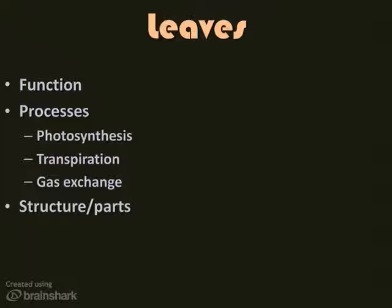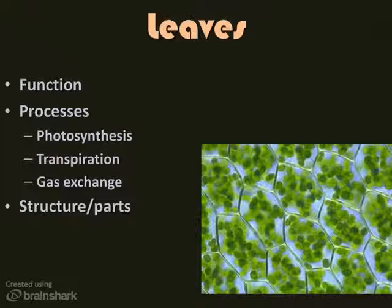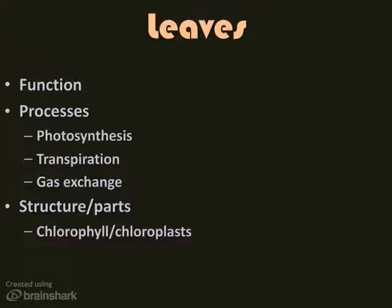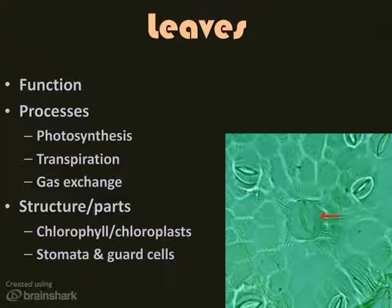So how does a leaf do all these things? There are two main structures to consider. In the leaf cell are small structures called chloroplasts, which appear as little green globs. The chloroplasts contain a chemical called chlorophyll. Chlorophyll is green, and it traps light energy from the sun and converts it into heat energy, which fuels the process of photosynthesis. The second set of structures are stomata and guard cells, which allow for the exchange of gases during respiration and photosynthesis, and allow for the escape of excess water from transpiration.